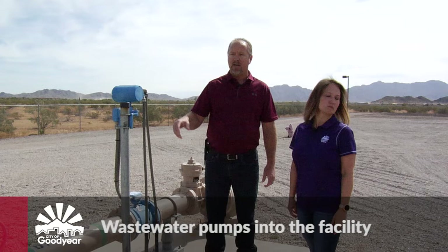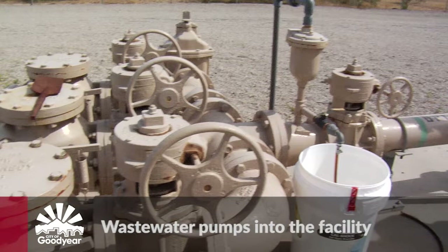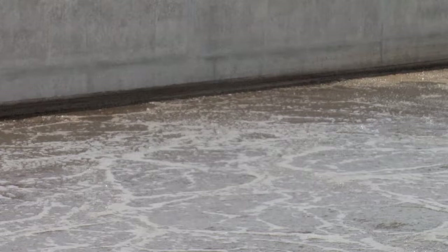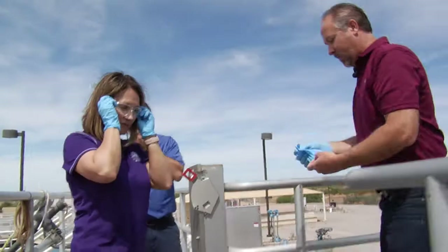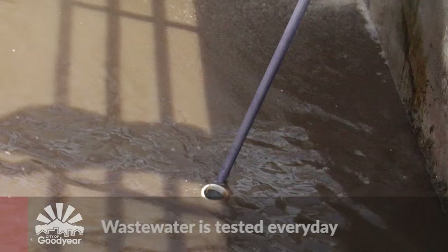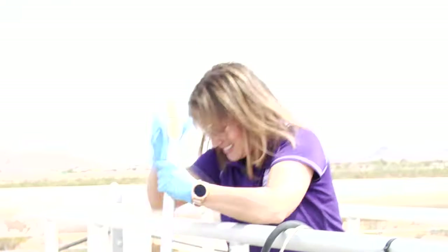So Julie, this is our first point of contact with the wastewater. We have pumps that are in a wet well below ground — they pump the water up here. And how many gallons or what type of volume are we seeing at this facility? This facility is rated for treating 750,000 gallons; we normally treat around 400,000 a day. So what I'm going to have you do is grab that pole, dip it into the water, and pull the sample up and set it on the deck.